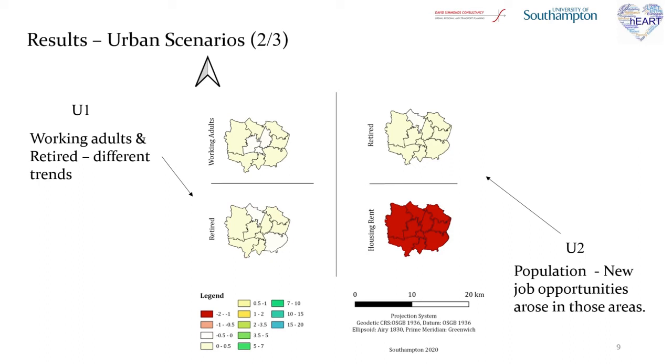Following with the U2 scenario on the right, to understand why after 2032 we have a downward trend in the graph, the maps also included housing rent. Initially, the existence of lower cost private mobility increased accessibility and both variables increased. As a result, the housing rent also increased, which later in the simulation period resulted in a decrease in population of working adults, especially in the urban core. As a result, since the population was distributed in other zones, new job opportunities arose there.